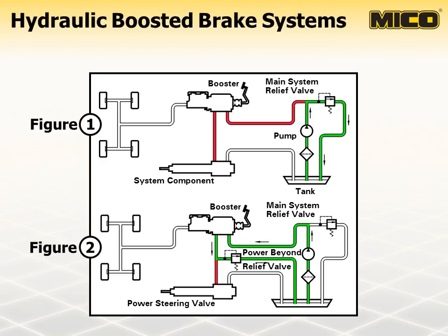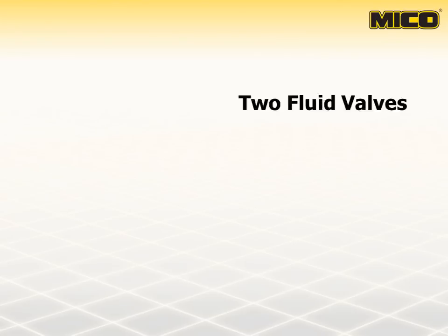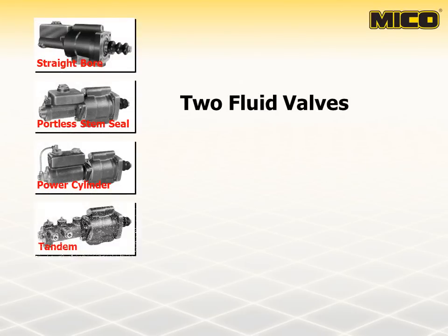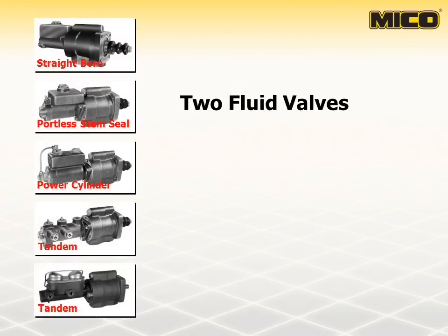An important point to keep in mind is that the power beyond relief valve must be set to open at a lower pressure than the main system relief valve. Myco II Fluid Power Brake Valves combine a booster section with a master cylinder section in a single unit.